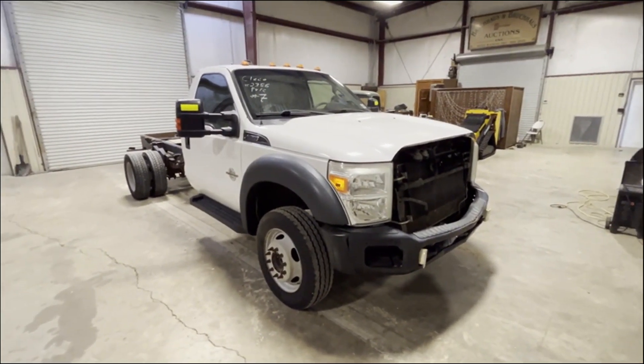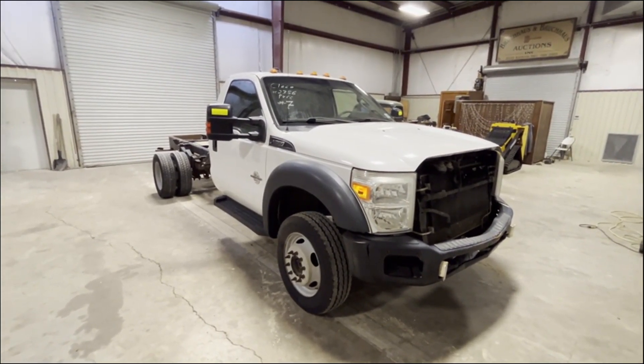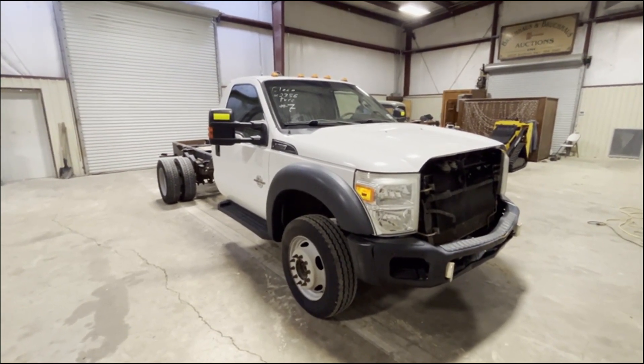The truck is a 2016 Ford F-550. It's a big, heavy-duty truck, four-wheel drive. Got a lot of things going for you. Inside the truck's clean — everything seems to be where it's supposed to be.